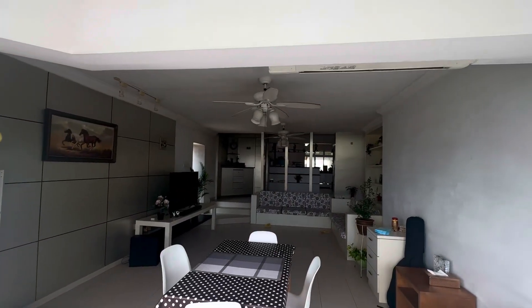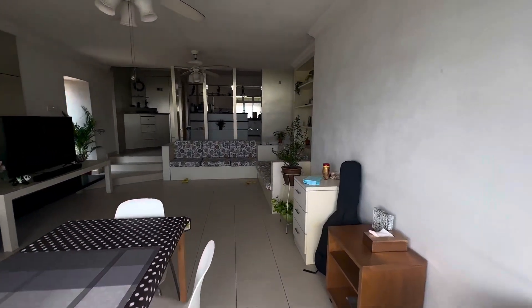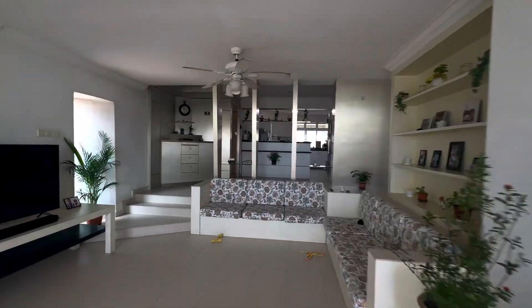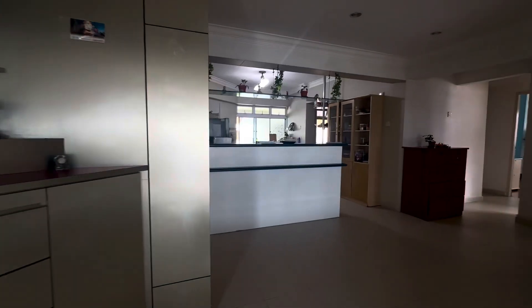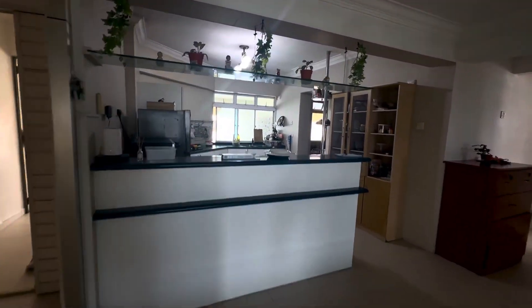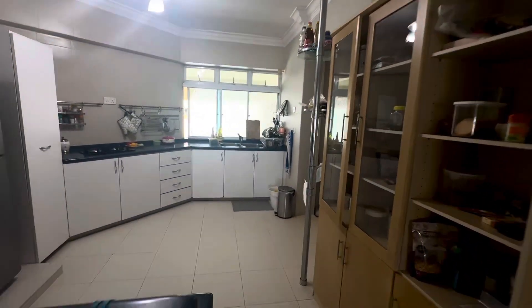This owner used to stay here many years ago, that's why there's some renovation done. And here you see the kitchen also, they done it up before.